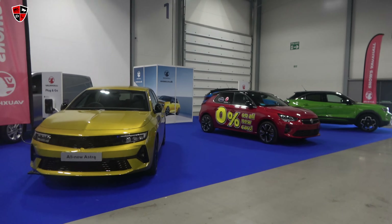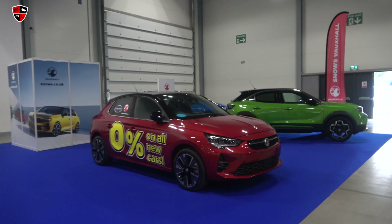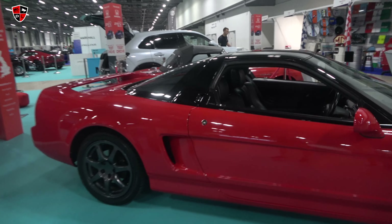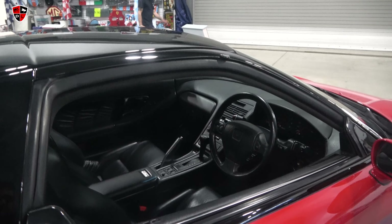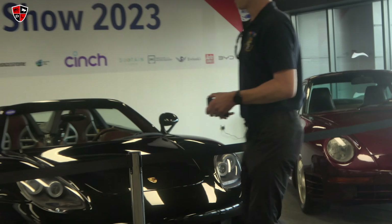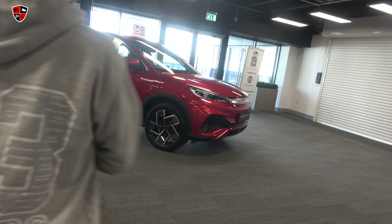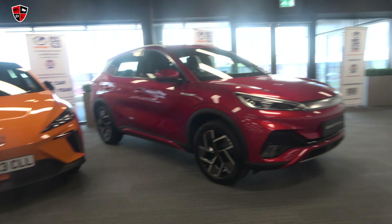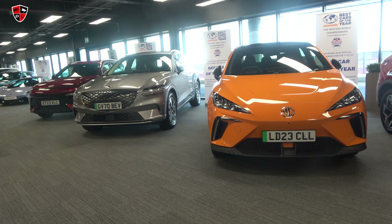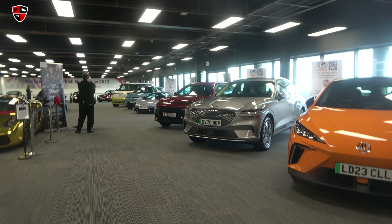These are not manufacturer stands, these are dealer stands, so this is not like Vauxhall turning up - it's like a Snow's Vauxhall turning up. There's a 959 Pereira GT - I know, really quick, very rare as well. That's a Genesis, a BYD. Best car of the year. I missed the McLaren down there.